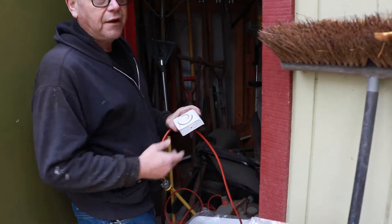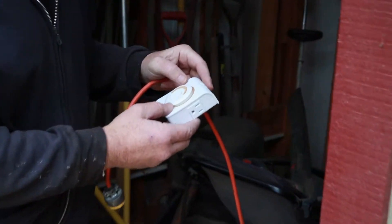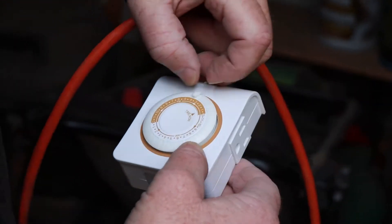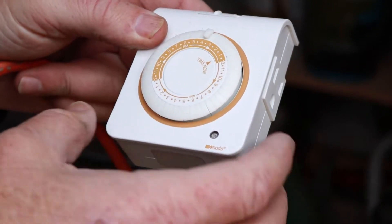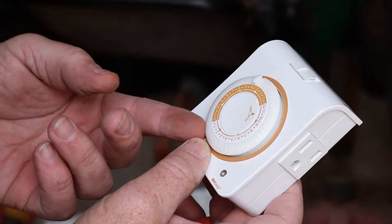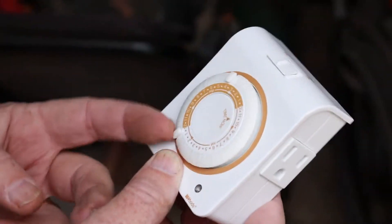For daylight for chickens, you want 16 hours. We're at a point where it starts getting light around 7 a.m. this time of year, and it starts getting dark around 4 to 4:30. So 7 to 4 o'clock is 9 hours, meaning we need another 8 hours of supplemental light. So from 4 o'clock p.m. we'll pull out the little indicator, and we want the light to go on at 4 and go off at about 1:30. That should give it enough time. Now as we get later in the season, we'll have to change that.